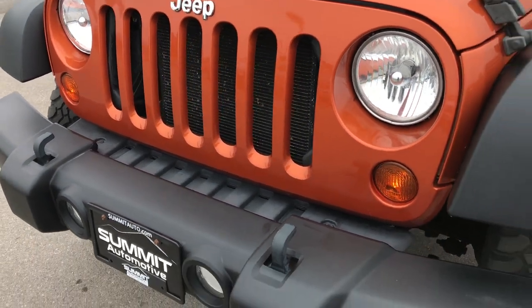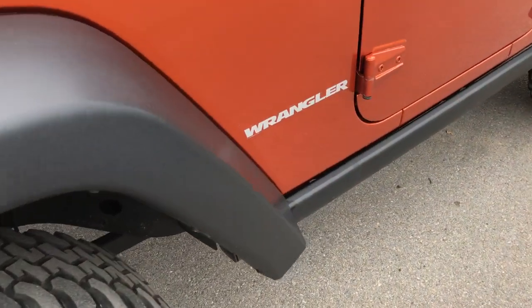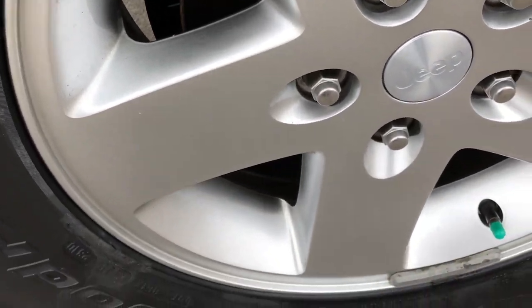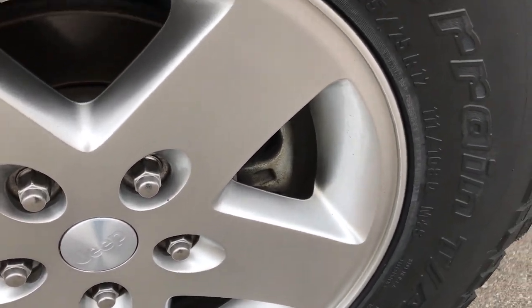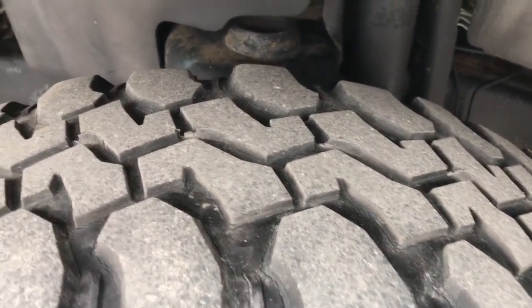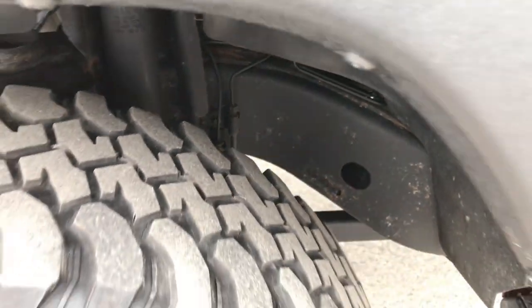From this HD video you will be able to tell that this Jeep is extremely clean all the way around. No scuffs or scrapes on this fender. It has factory alloy rims that are in absolutely perfect condition, and it comes with BFGoodrich mud terrain tires — LT255/75R17s — with just a little bit under half the tread left. The frame and underbody is in really nice condition as you can see.